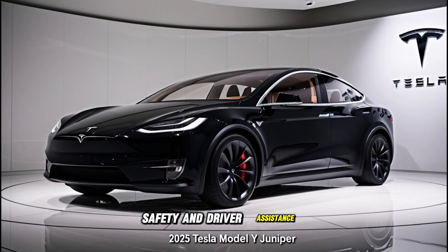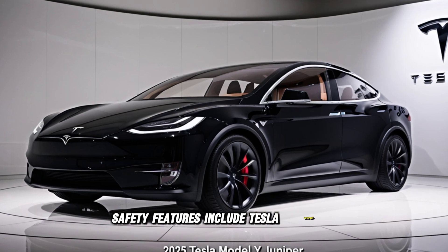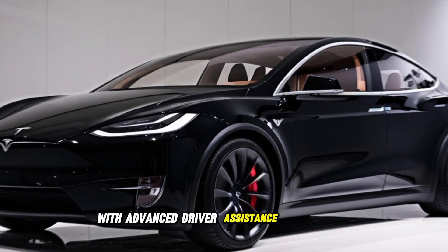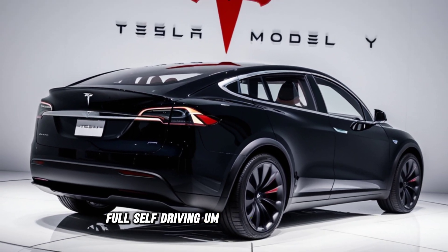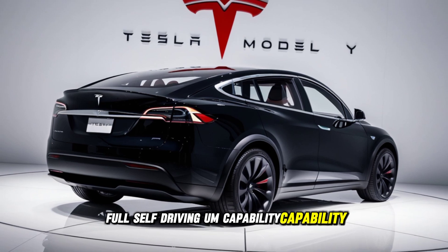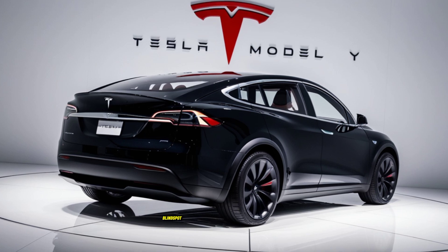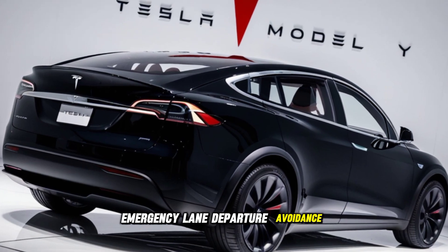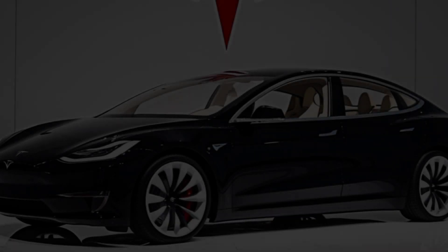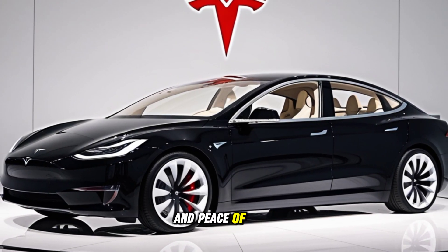Safety and driver assistance. Safety features include Tesla Autopilot with advanced driver assistance capabilities. Full self-driving capability. Surround view camera system. Blind spot collision warning. Emergency lane departure avoidance. Automatic emergency braking. The Model Y Juniper offers unparalleled safety and peace of mind.